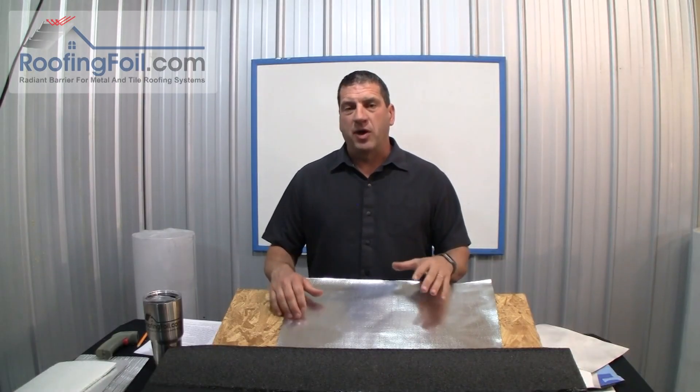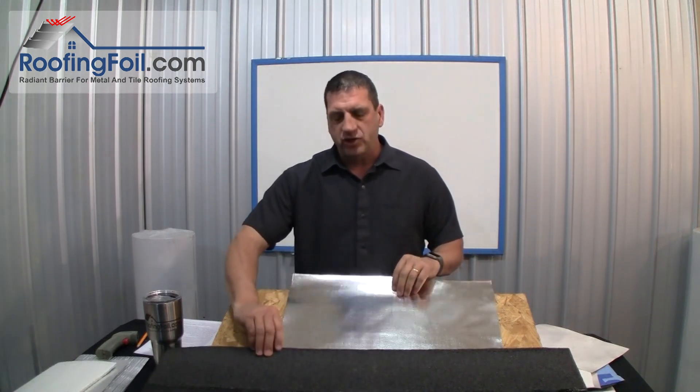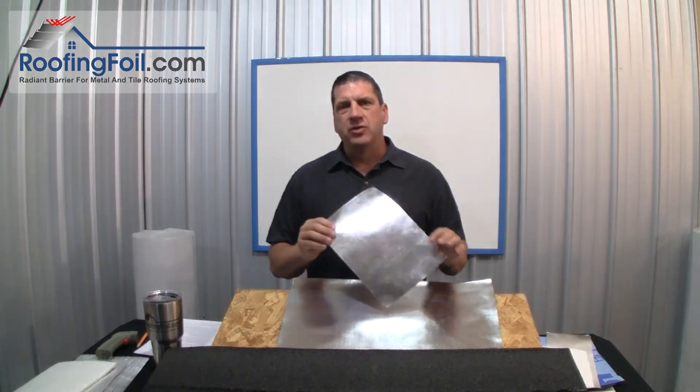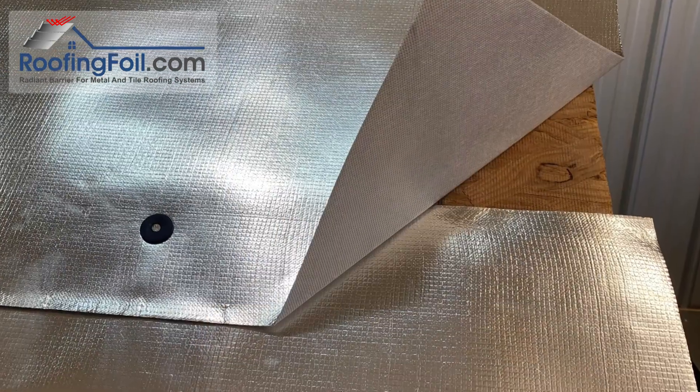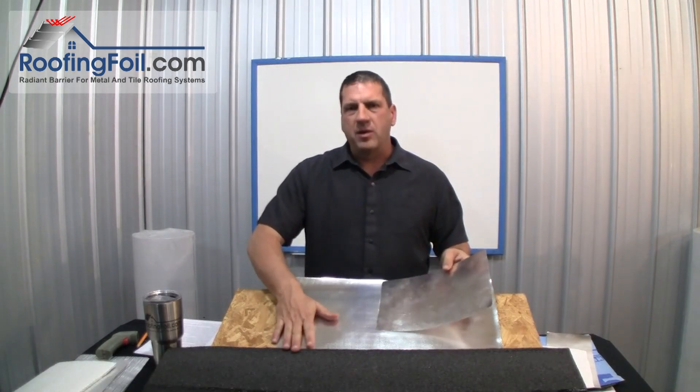In this video I'm going to explain why any foil product, when put directly under shingles, will not act as a radiant barrier. This includes our roofing foil, all-in-one synthetic underlayment, and radiant barrier products.